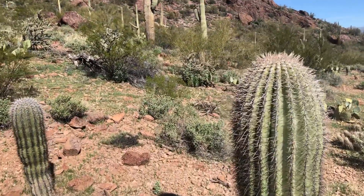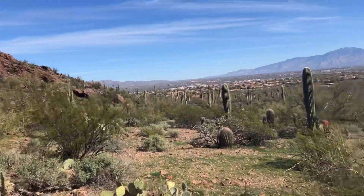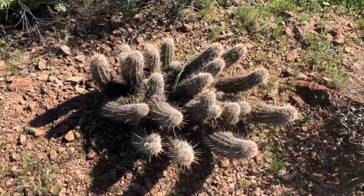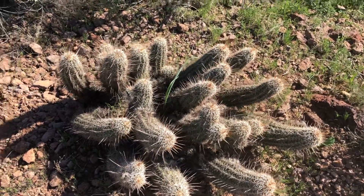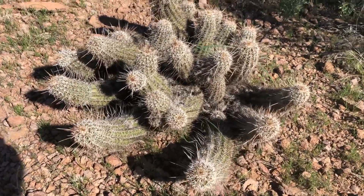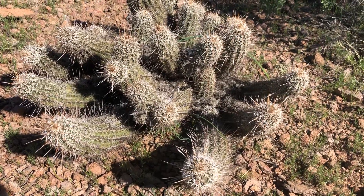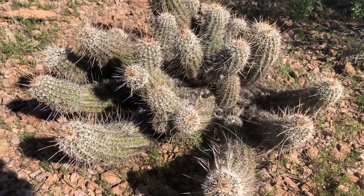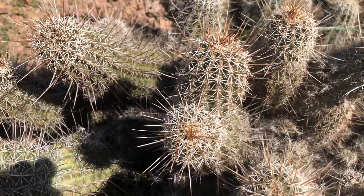There is a bird chirping because I'm coming into its presence. Here's a mammillaria — of some kind. It's called a mammillaria; the lay term is hedgehog cactus. Isn't that pretty? All the things you see in the desert, in the Sonoran desert — it's not boring.